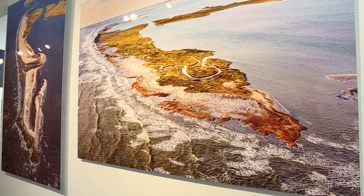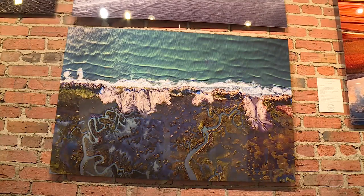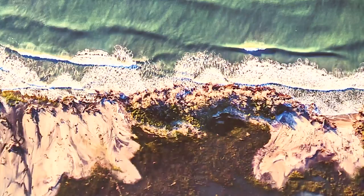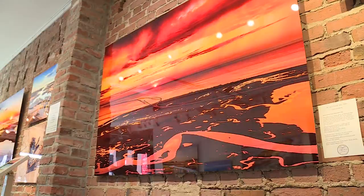Barrier Islands are constantly changing and shape-shifting, so he can take a snapshot of what they were one year or even one month, and then it will be different after a nor'easter or a hurricane, or just the natural shape-shifting that Barrier Islands do. A beautiful, fragile, and ever-changing ecosystem captured on each flight.